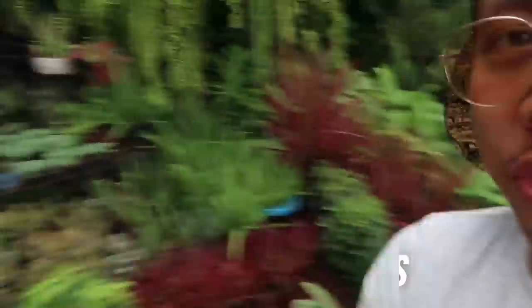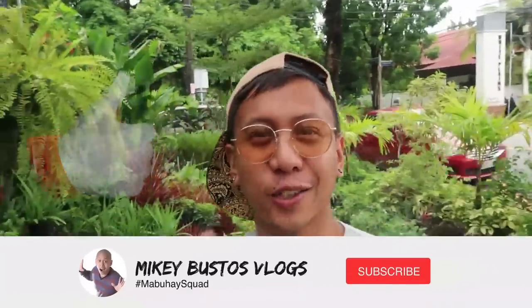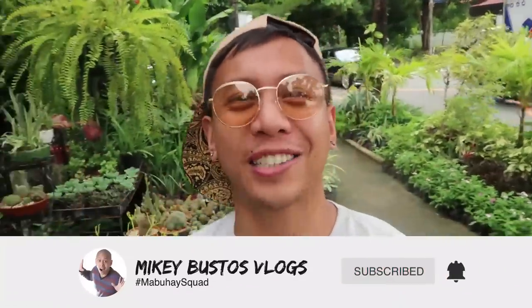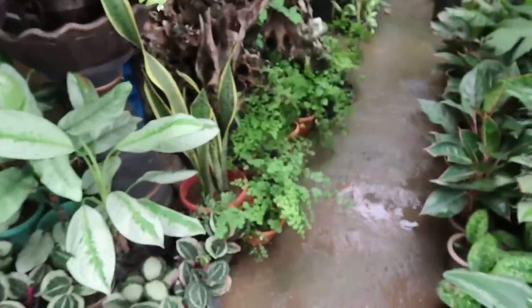If you're new to the vlogs and to this channel, welcome! My name is Mikey Bustos, this is RJ Garcia. Be sure to hit the like button if you enjoyed this video and subscribe to join the Mabuhai squad — your daily dose of positive vibes. Okay, let's nerd out on plants!